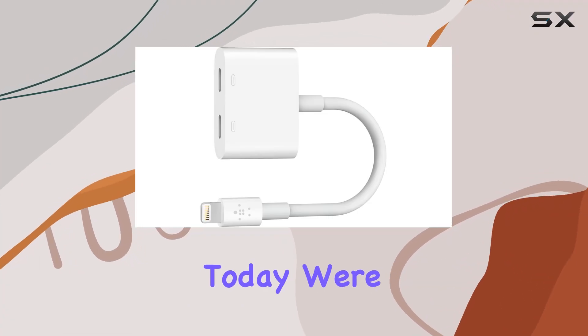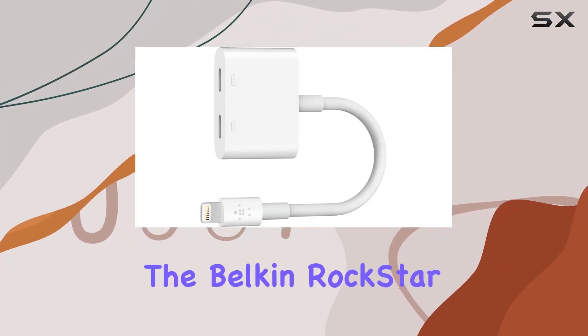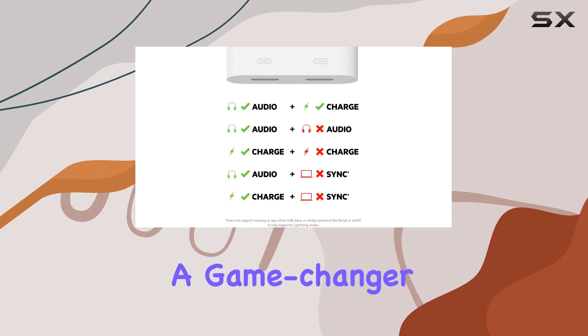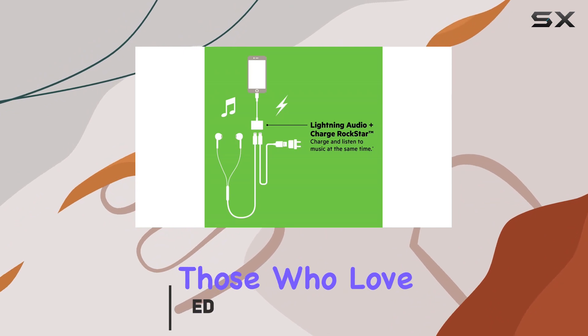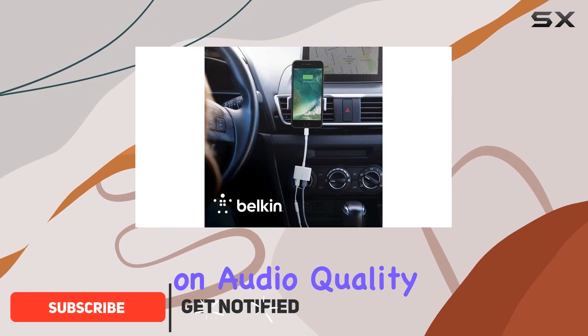Hey tech enthusiasts! Today we're diving into the Belkin Rockstar Audio Plus Charge, a game-changer for iPhone users. This nifty gadget offers a seamless solution for those who love to multitask without compromising on audio quality.